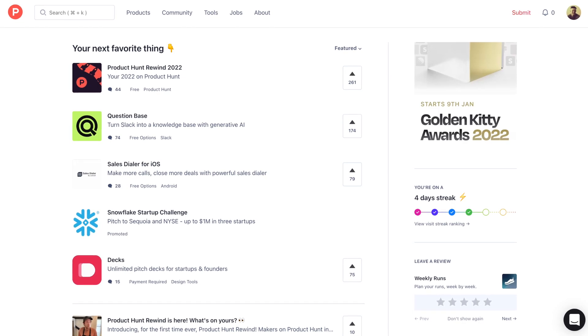We are sharing Atlas with the Product Hunt community on January 18. Successfully launching on Product Hunt can be a massive boost to small companies like ours. We'd love your support on this, so there's a link to our Product Hunt page in the video description.